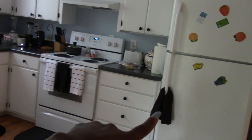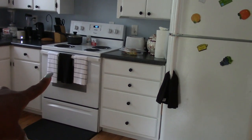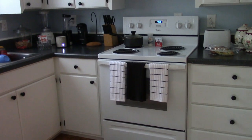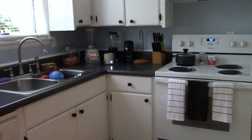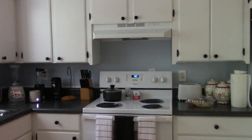I picked up these towels from Walmart and I thought that was just a nice way to do the kitchen, because the countertops are black and then there are black knobs on the doors.